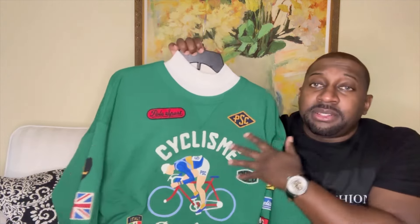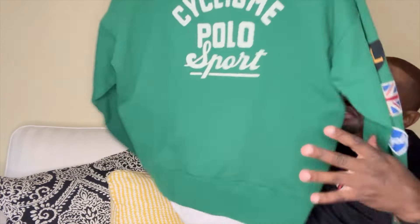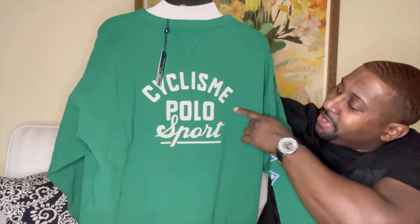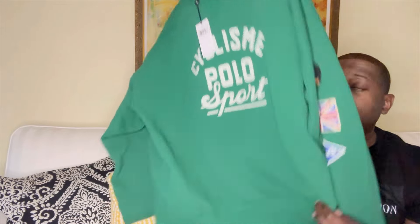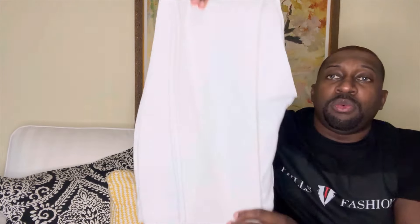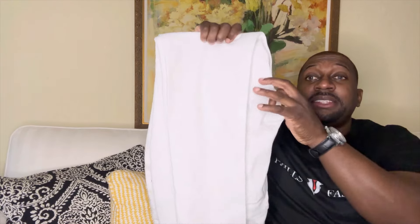I'll be styling this with a white mock neck to bring out the detail. Let me show you the back — it says 'Cyclissimi Polo Sport,' which is essentially French. Definitely a nice touch. Let me also show you the jeans I'll be styling this with. Because it's spring, I definitely think an all-white pair of denim is perfect — I recently got these tailored.